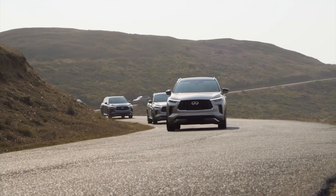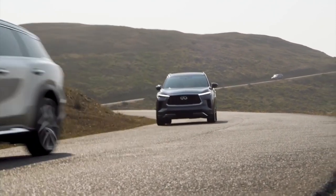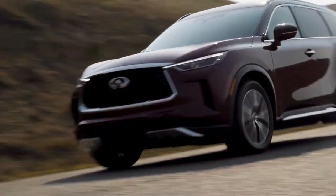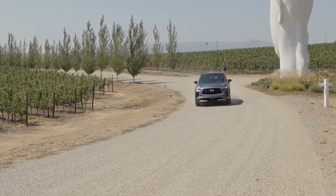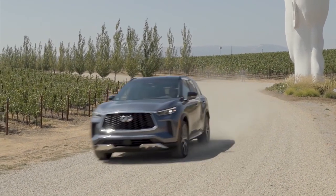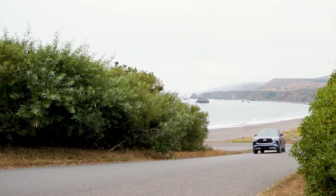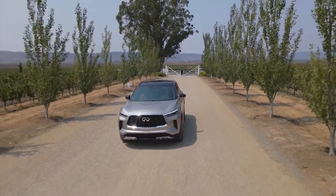The 2022 Infiniti QX60 will go on sale later this year, with pricing starting at $47,875 for the Pure model, which includes a standard panoramic moonroof, power liftgate, heated front seats, and three-zone automatic climate control. The outlay represents a $2,500 increase over the base price of the 2020 model. All-wheel drive is a $2,000 option on any trim level.